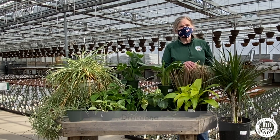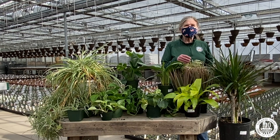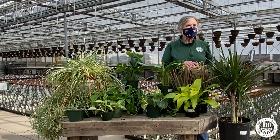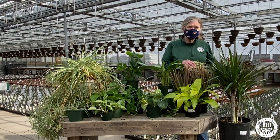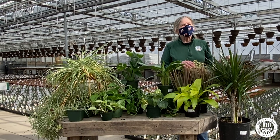Finally, we come to dracaenas. Dracaena is a very large family of plants — comes in many shapes, sizes, and colorations. Most of them have spear-shaped leaves. They like medium bright light as a rule. Some of them can tolerate lower light levels, but best not to try it. They like to be consistently moist — do not let these plants dry out on a regular basis; they will become very unhappy.